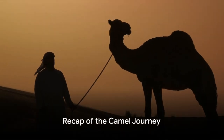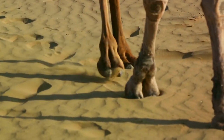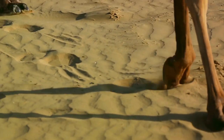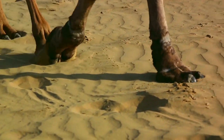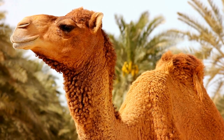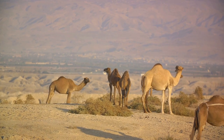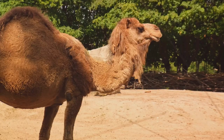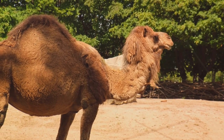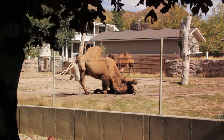So, what have we learned about these remarkable creatures? We've discovered that camels are experts at adapting to harsh desert environments with unique features that help them thrive. They offer substantial benefits to humans, providing transportation, milk, and wool. Most importantly, we've underscored the critical role of camel conservation. Camels are more than just desert dwellers — they're a crucial part of our world, and it's up to us to ensure their survival for generations to come.